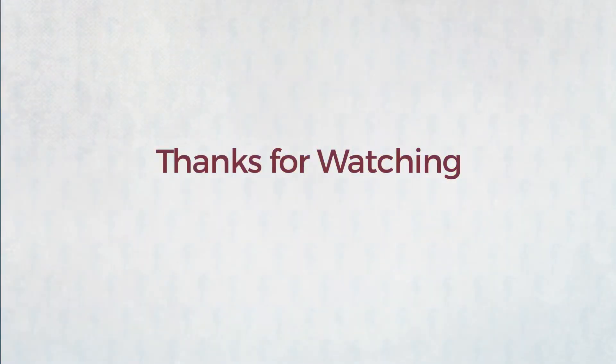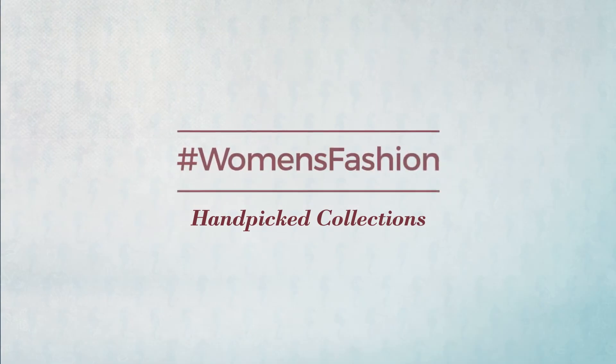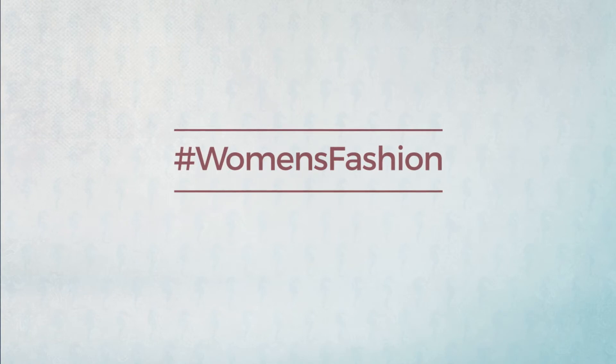Thanks for watching this hand-picked collection by hashtag women fashion. And if you didn't like it, write something mean in the below comments. Otherwise, subscribe to our channel if you did.